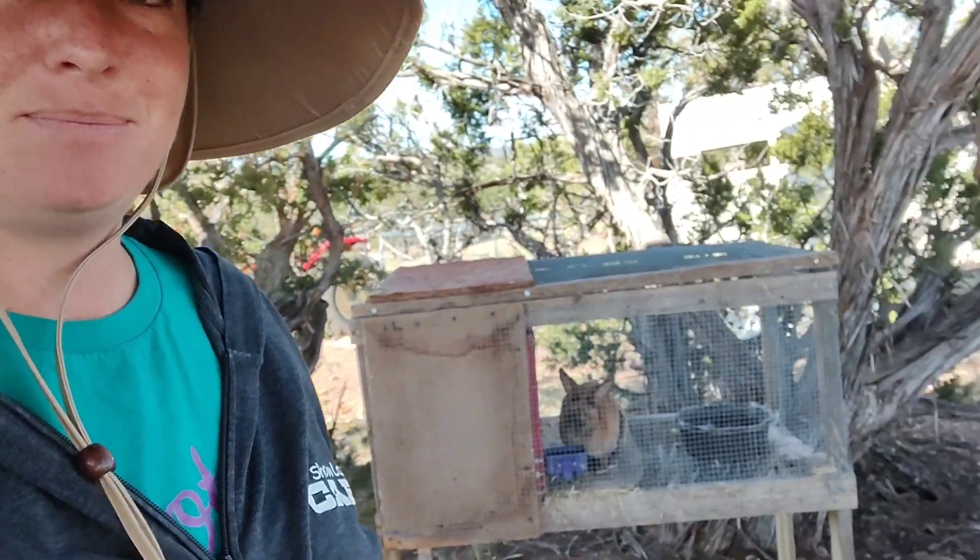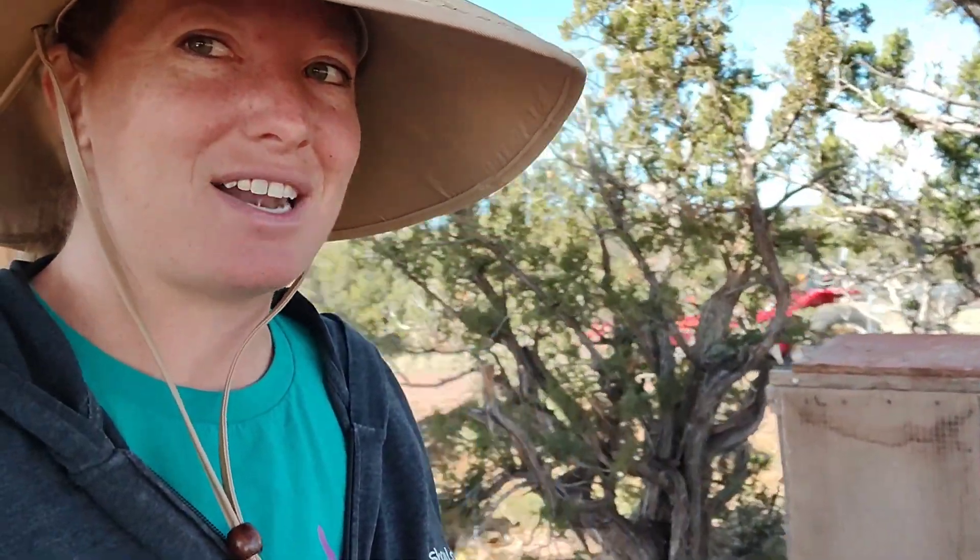Good morning, everyone. Welcome back. I'm Sarah with Fish or Price Ranch. First off, please don't forget to subscribe and like this video. So it's been a long time that we've been waiting, but Kagome finally had her babies. So let's check them out.